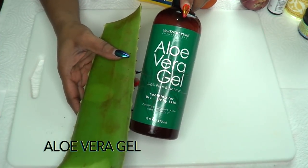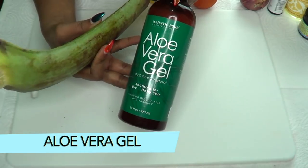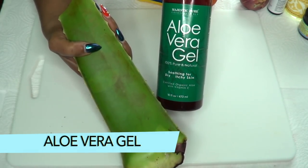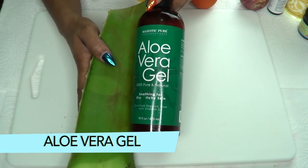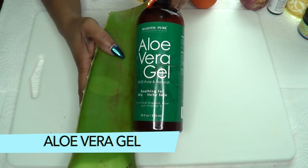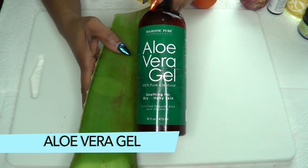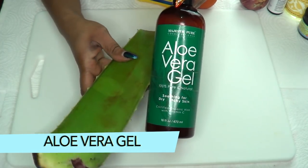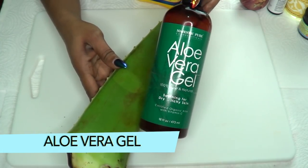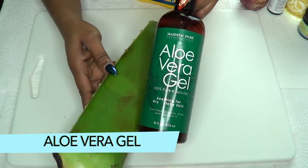Our first ingredient is aloe vera gel. I have two kinds: the bottled gel and the fresh aloe vera leaf — whichever is available to you, you can use either in this recipe. Aloe vera has antibacterial and anti-inflammatory properties. It is loaded with antioxidants that are great for the skin, great for removing scars and blemishes, moisturizing, and it also helps to get rid of wrinkles and fine lines. Aloe vera in this recipe is great for the skin overall.